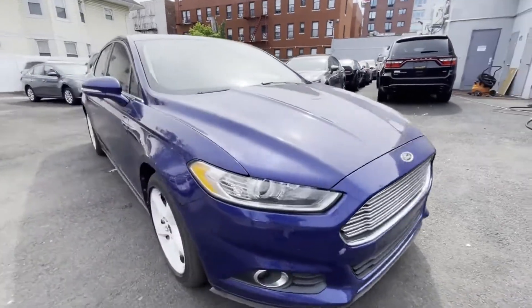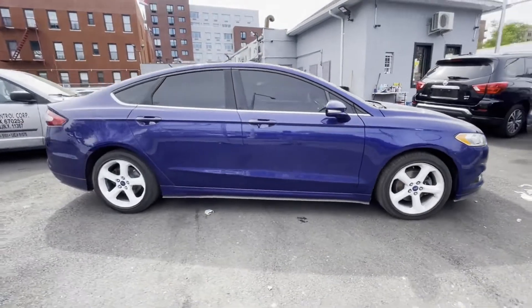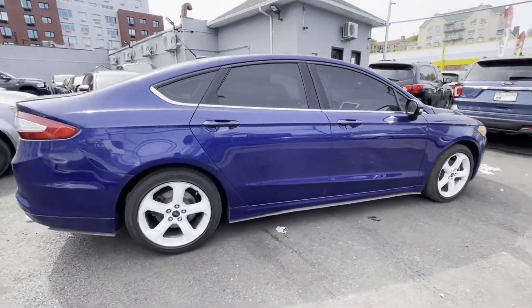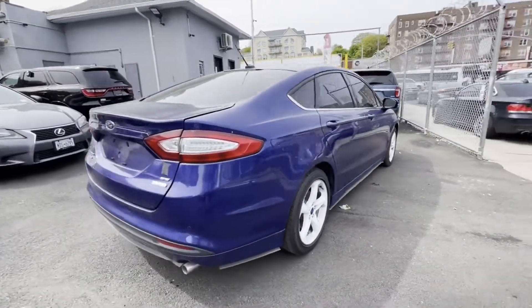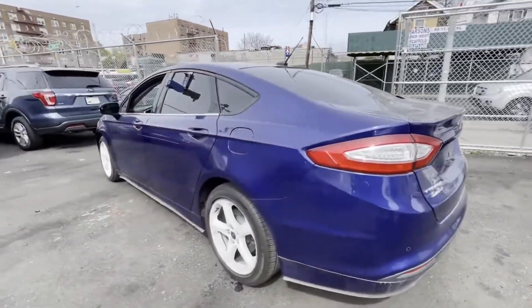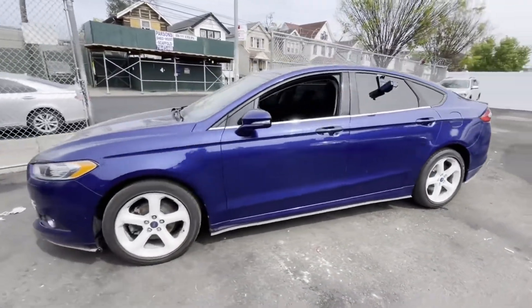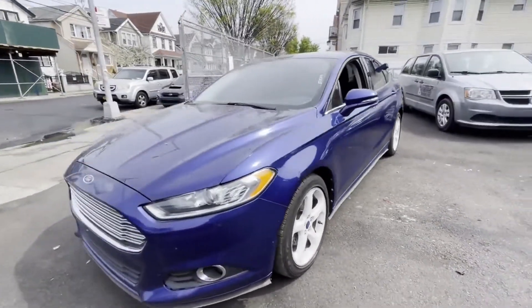2013 Ford Fusion. With less than 64,000 miles on the odometer, this sedan combines safety and comfort with style and performance. It looks as sharp as it performs with stylish features which include side view mirrors with turn signals, satellite radio, and a turbocharged engine.